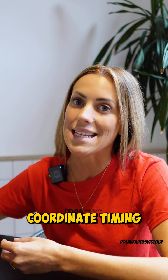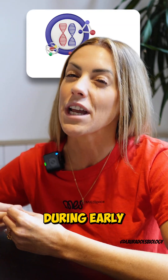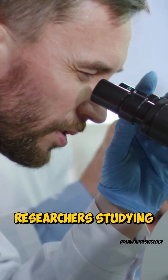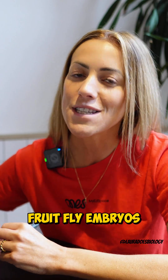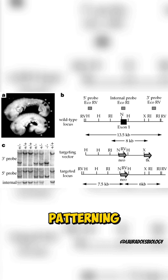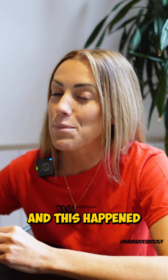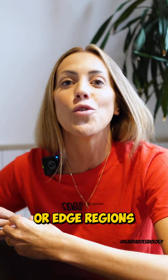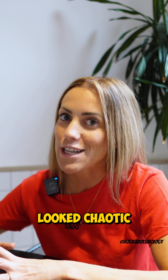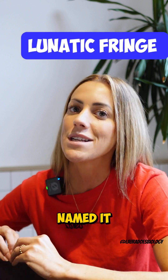Basically, it helps coordinate timing and patterning during early development. So why the name? Researchers studying fruit fly embryos noticed that mutations in this gene caused crazy, disorganized patterning during segmentation. This happened particularly in the fringe or edge regions of the body. The result looked chaotic, so they jokingly named it lunatic fringe.